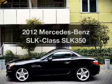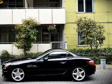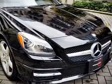Presenting the 2012 Mercedes-Benz SLK Class. If you're looking for a first-rate auto, this one could be yours today.